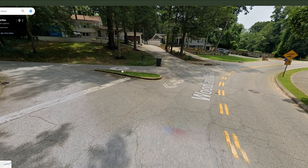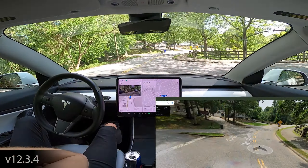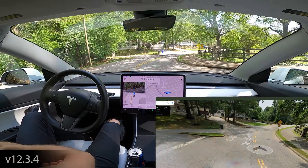Let's take a look at my latest drive attempting this issue. So there you have it.